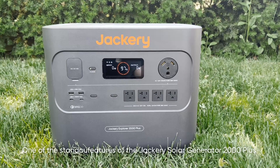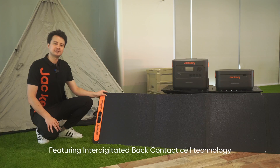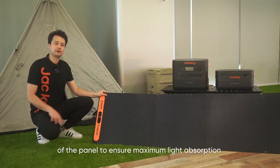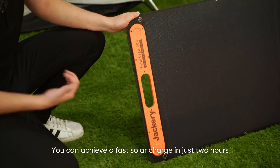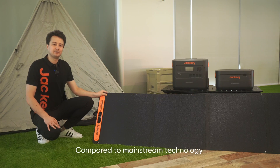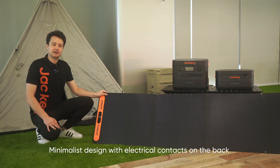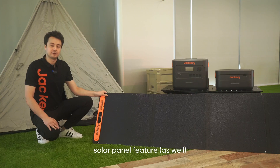One of the standout features of the Jackery Solar Generator 2000 Plus is its pioneering solar charging using advanced IBC technology — interdigitated back contact cell technology. Jackery's Solar Saga 200-watt solar panels have electric contacts on the back of the panel to ensure maximum light absorption, harnessing solar energy more efficiently than ever before. You can achieve a fast solar charge in only two hours. Compared to mainstream technology like PERC, IBC cell technology enables higher power output during cloudy or hazy weather. The design with electric contacts on the back also offers pure and elegant aesthetics.